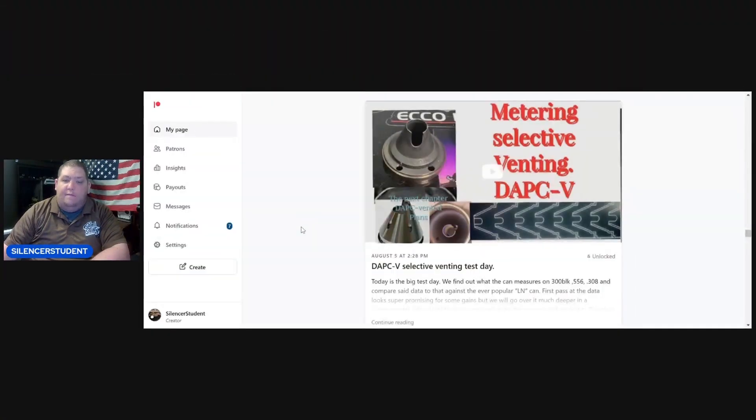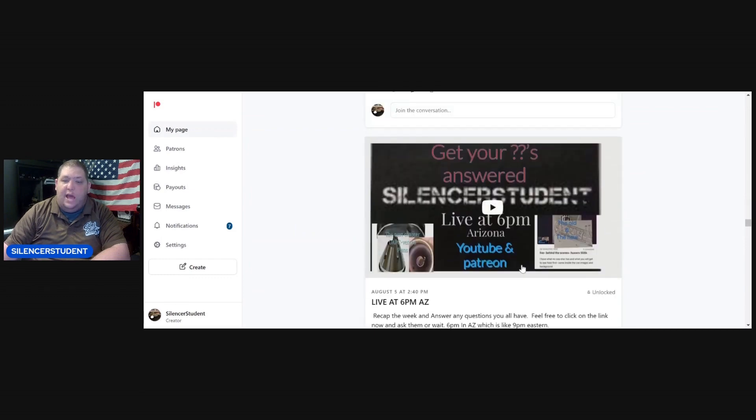We also did all the Obsidian stuff — that was a big video series — and we did the Mod 9, also a big video series. Those led us to RSP, which was last week. I now owe you guys a ranking video on that as well, now that we have all of these cans shot and can sit down and go over where everything fell on nine millimeter.